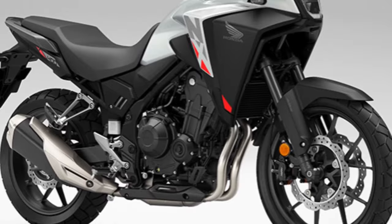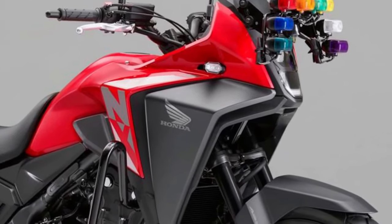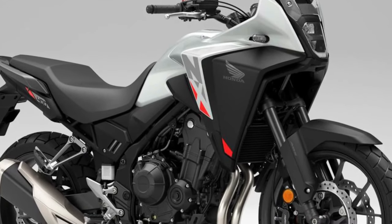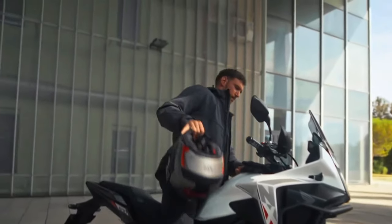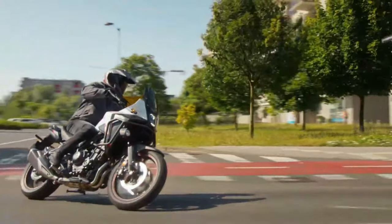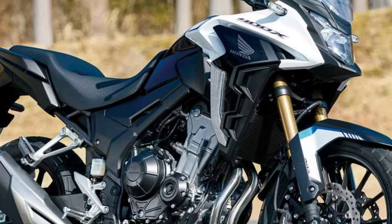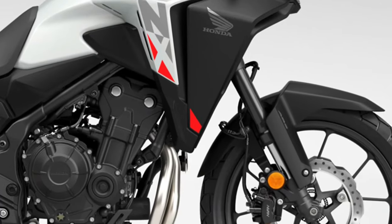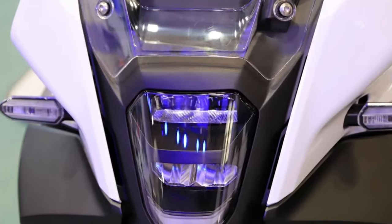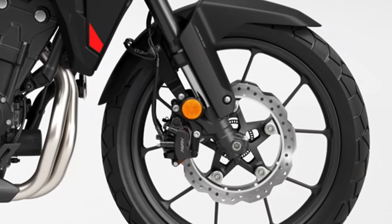The 2024 Honda NX 400 has been launched in Japan with traction control, and an India launch is expected soon. Mechanically, the Honda NX 400 is propelled by a 399cc liquid-cooled inline twin engine that puts out 45.4 bhp of maximum power and 38 Nm of peak torque. Honda has rolled out the 2024 NX 400, an adventure tourer with additional features, in Japan. The bike carries a starting price tag of 891,000 yen (approximately 4.93 lakh rupees) and comes in two color options: Ballistic Black Metallic and Pearl Glare White.